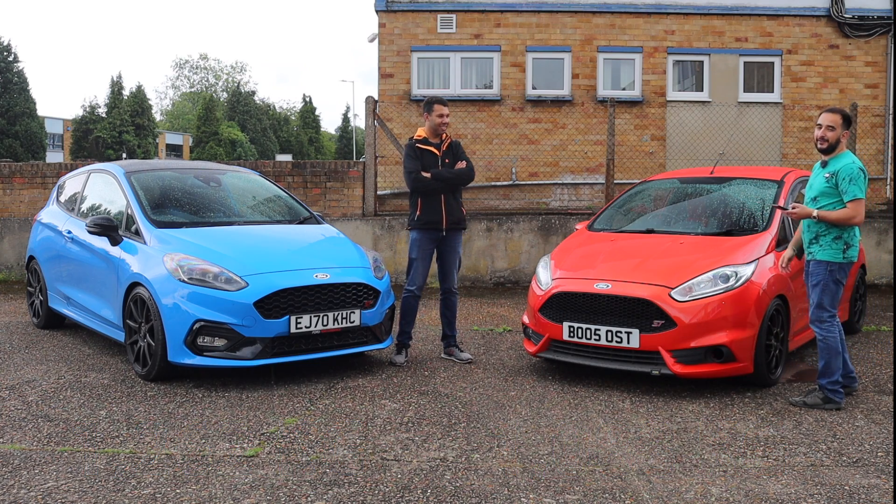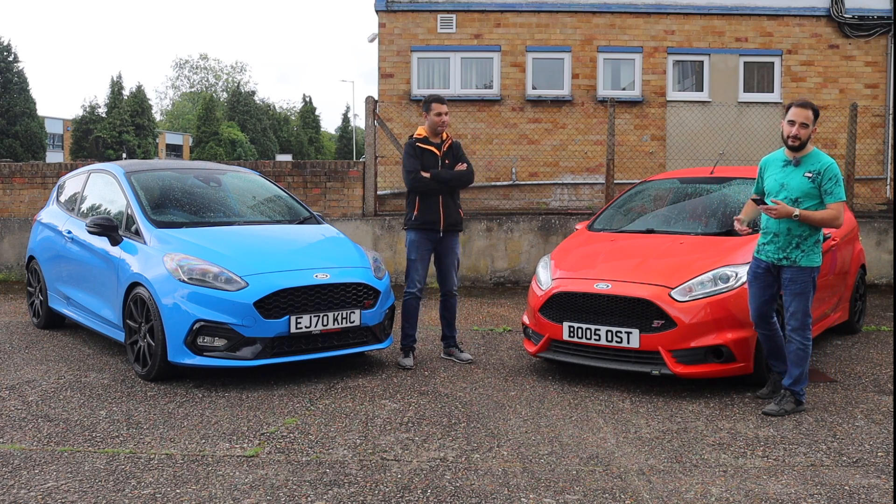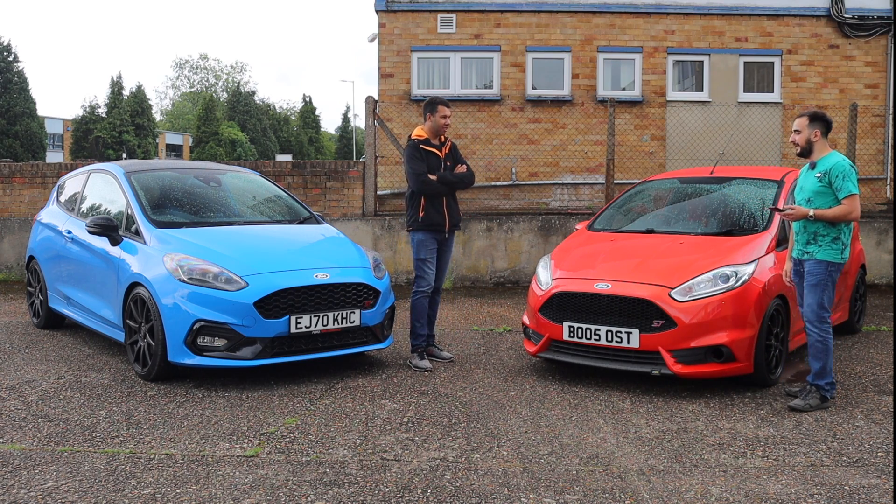We're going to end on boot size, which is sort of a boring topic, but for consumer advice I thought we'd throw it in. Me: 290 litres. The Fiesta hasn't got the biggest of boots.